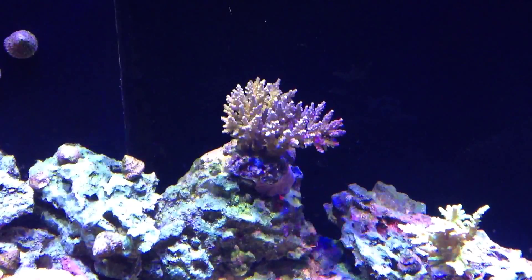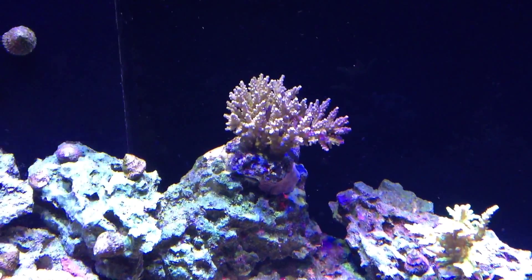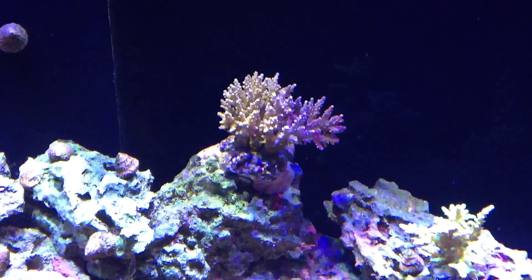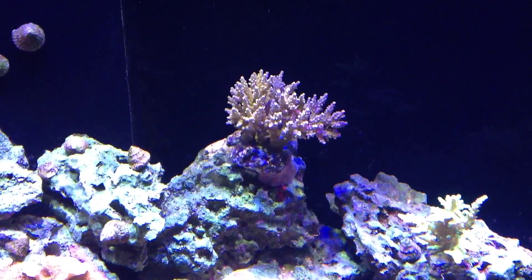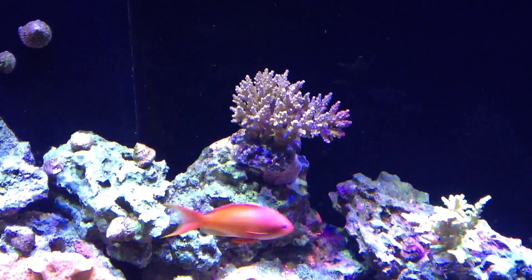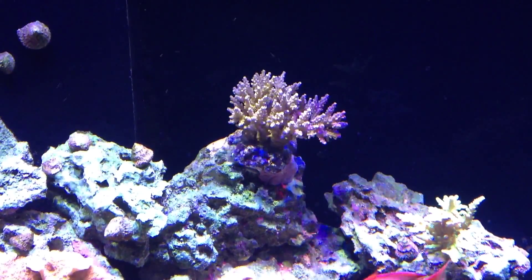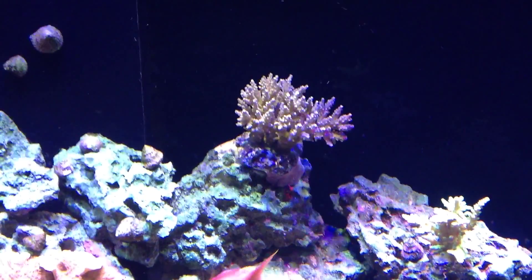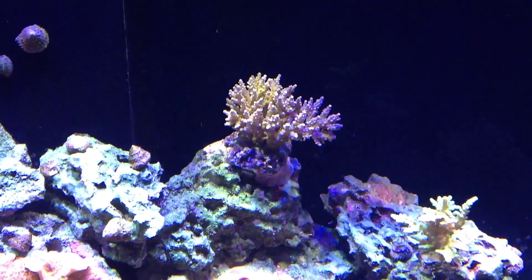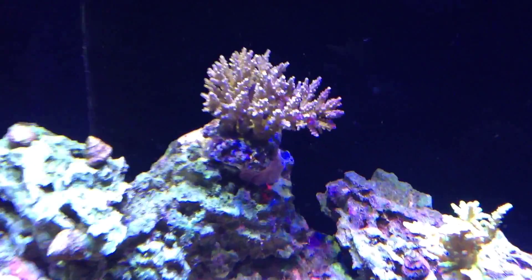Really nice piece, pretty big — it came with an acro crab. Poor thing, I almost killed it. I dip all my corals in Revive and then figured out the crab was in there, so I had to get tweezers and carefully pull it out. He made it — I put him back on the base of the coral and he crawled right back into it. He's been there ever since, doing well.